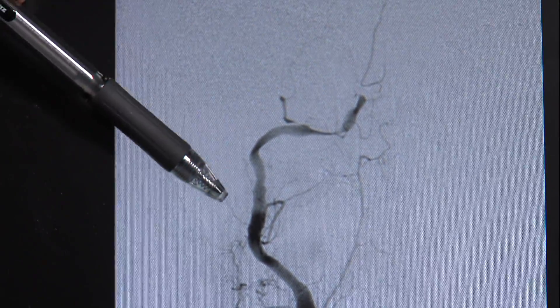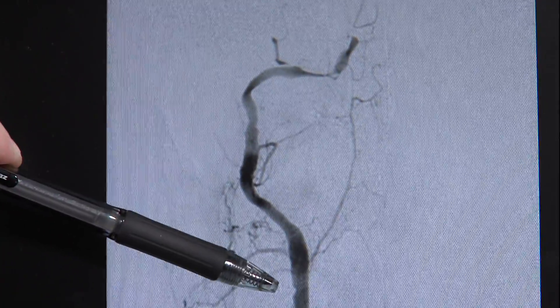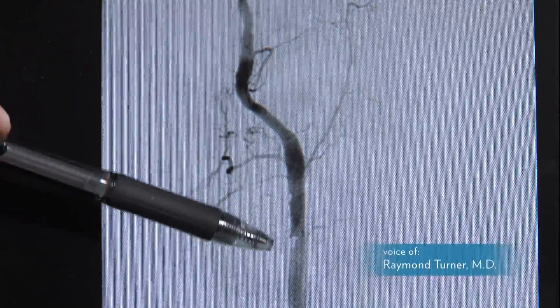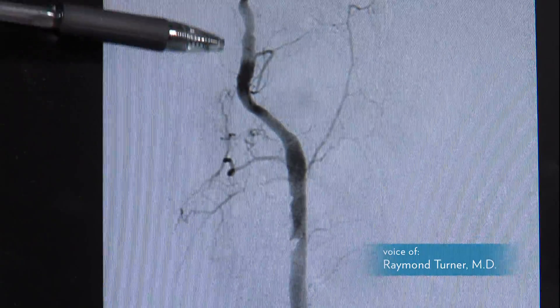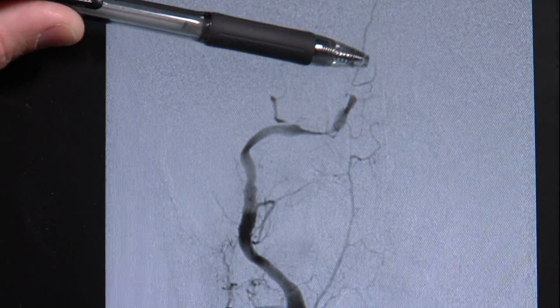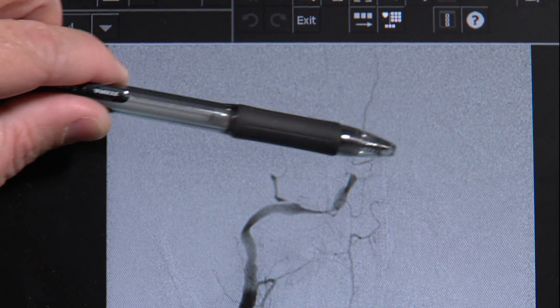This whole area of the blood vessel has been diseased or injured from her dissection. And because of this she has decreased blood flow going to her head. You can actually see her brain is up here and you do not see any blood flow even getting up to the brain from this side.